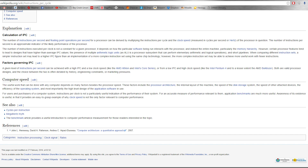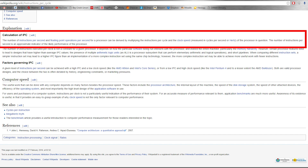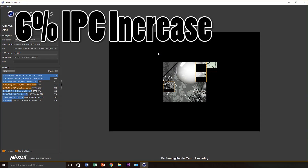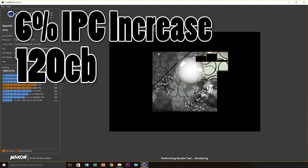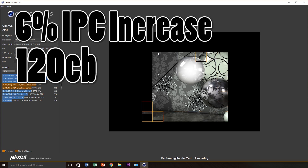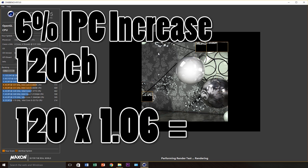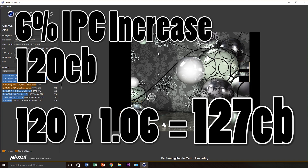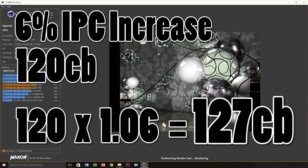IPC is typically expressed as a percent increase or decrease from a baseline value. While not always accurate, IPC can be used to directly estimate scores in CPU-intensive tasks such as Cinebench R15. For example, given only a 6% IPC increase from Haswell to Skylake and a single-core Cinebench R15 score of 120 for the Haswell processor, one should expect the Skylake CPU's single-core score to end up around 127, all other things equal. These estimates can be inaccurate if different generations of RAM are used between platforms, or if core count or clock speeds differ.